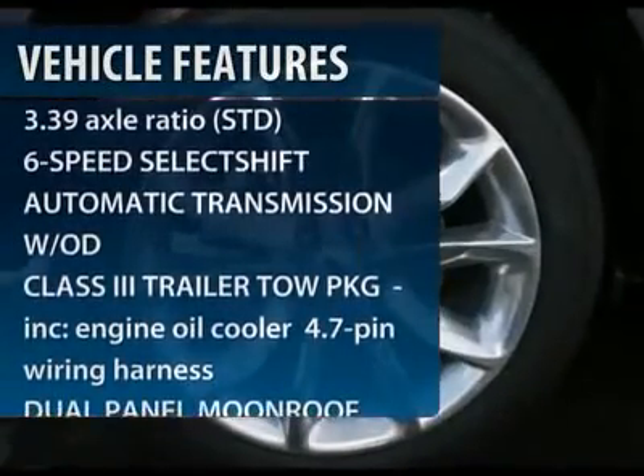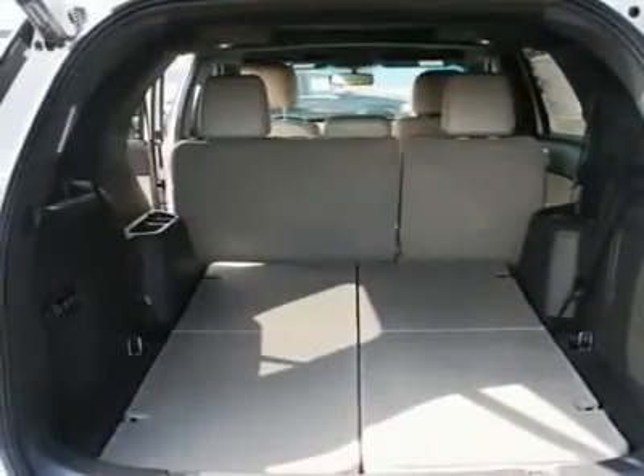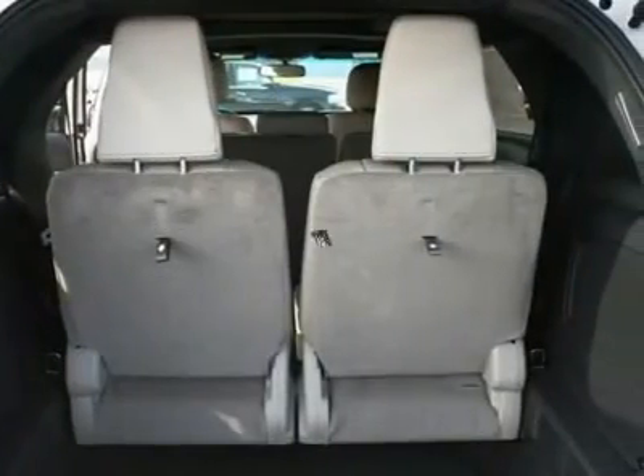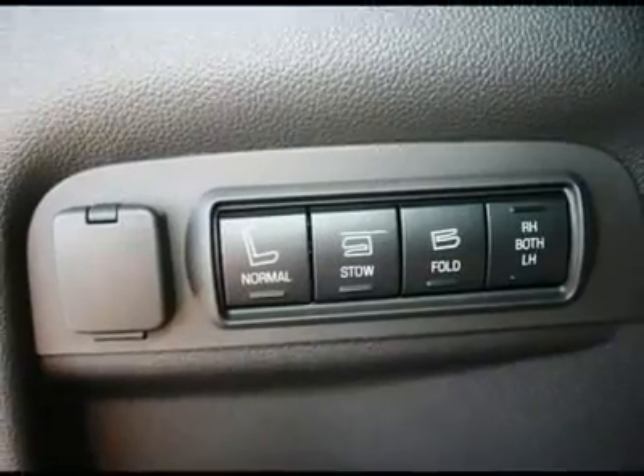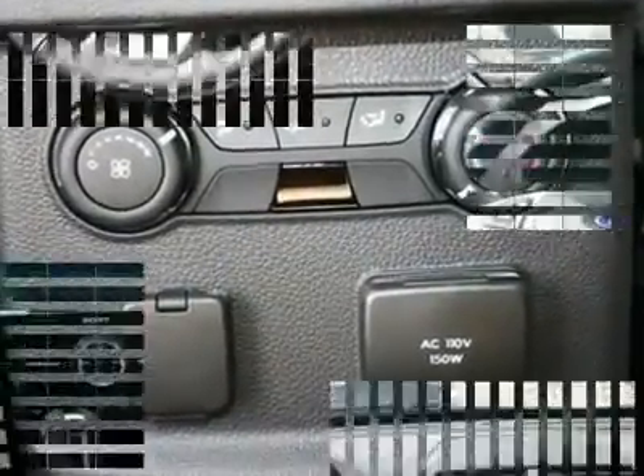Steering wheel audio controls. Power passenger seat. Adjustable steering wheel. Power steering. Aluminum wheels. Floor mats. Six-speed automatic transmission. Four-wheel drive. Cruise control. AM-FM stereo radio.